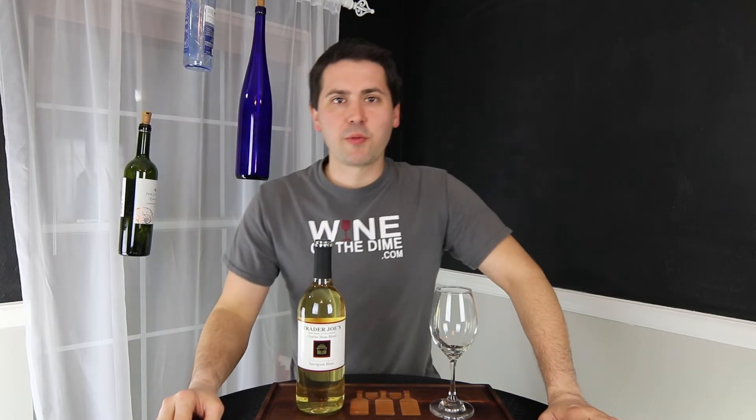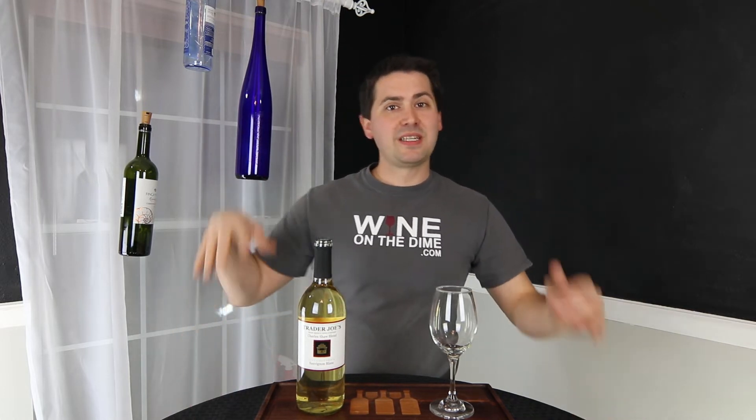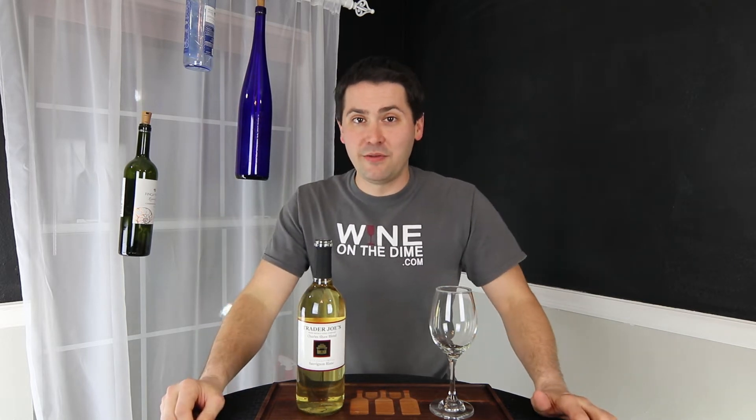Hey everybody, this is Stuart with Wine on the Dime. Before I begin the review, if you liked today's video, please remember to subscribe, like, comment, and if you really want to be awesome, hit that notification bell so you get notified every time I create a new video.